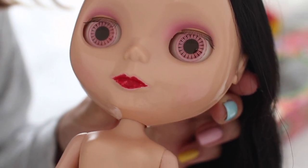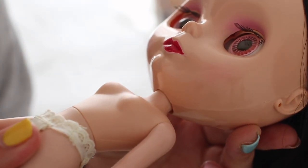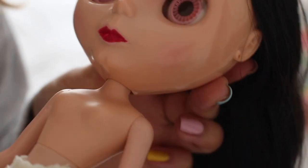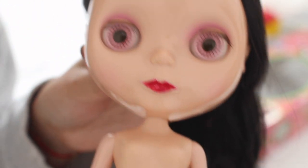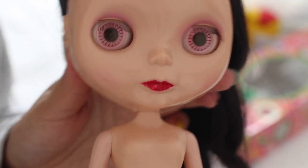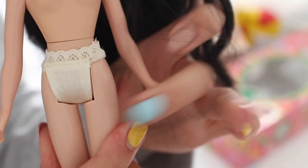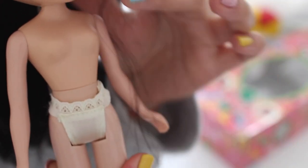I didn't show you guys her lips — they look ratty. I think it is nail polish. I'm hoping I can just wipe it off, but I can see her original lips underneath. I'm just not sure if the paint has bled through and damaged them or not. Anyway, here she is — her cute little undies, back when they gave you good quality undies.